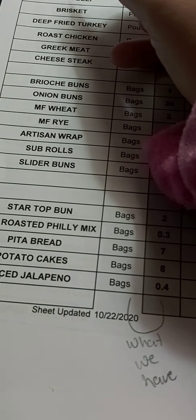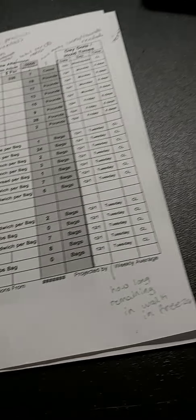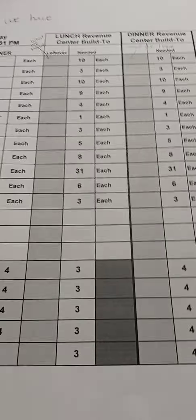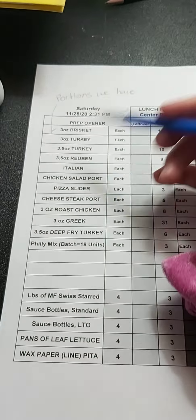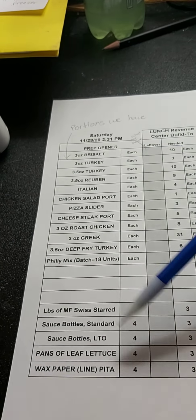The cheesesteak again doesn't count, and our brioche buns don't count because that was our limited time offer. The third sheet — this is the portions page. This isn't a truck order page; those two were the truck order pages. This is our portions page.